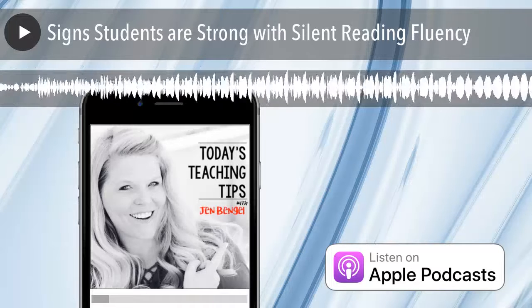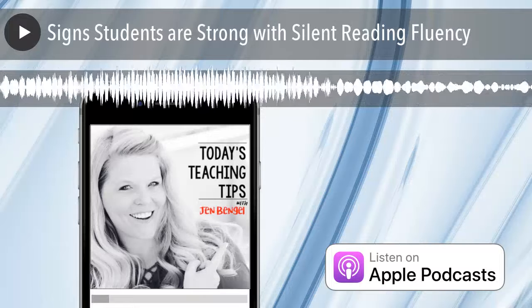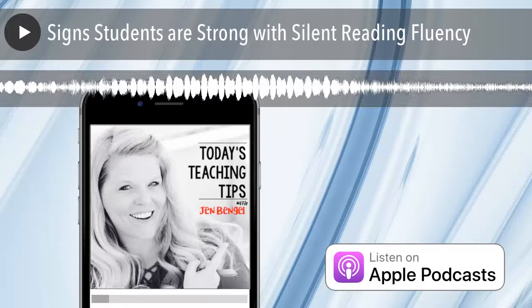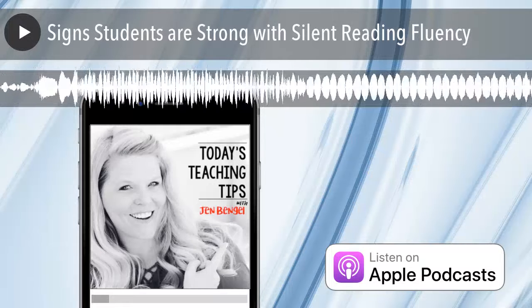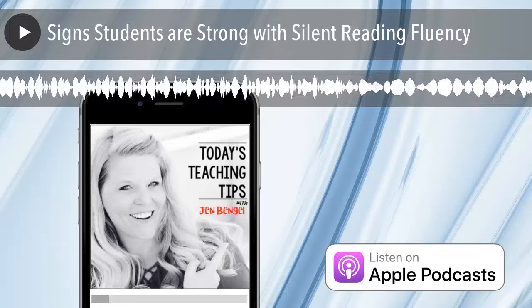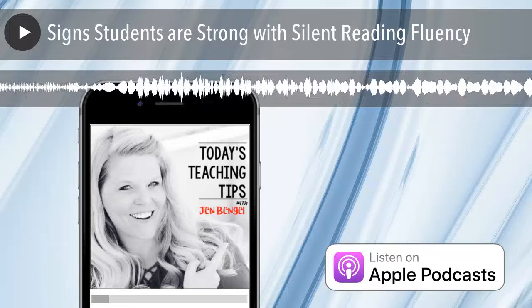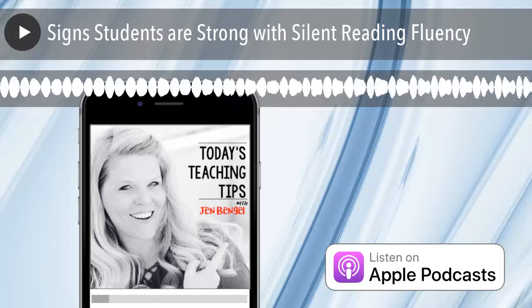If you're listening live, I am hosting a brand new free live training on reading fluency. Visit JenBengelWebinars.com to register for that live training. It's been my pleasure chatting with you today. Know that I'm the biggest fan of the work that you and your students are doing in the classroom. If you'd like more teaching tips, you can check out outofthisworldliteracy.com. Until next time, you've got this.